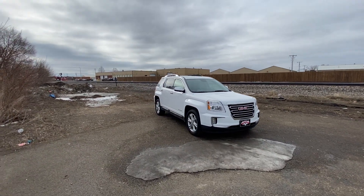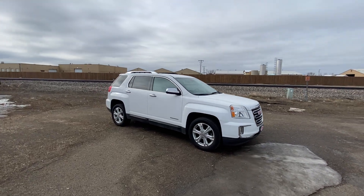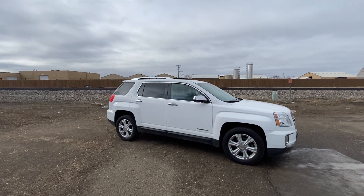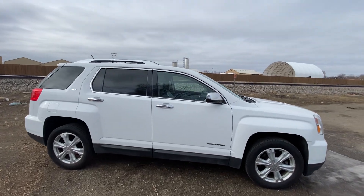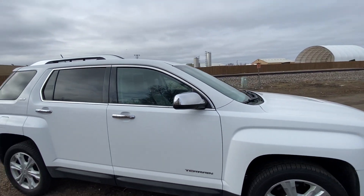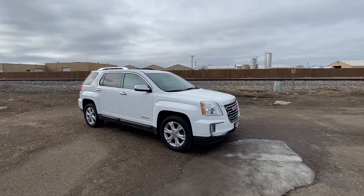Nate here from Veracity Motors at 1701 East Main Avenue in Bismarck. Today I've got for you our 2017 GMC Terrain SLT. We're going to start off on the exterior of this vehicle and then we will hop into the inside and see everything that it has to offer.